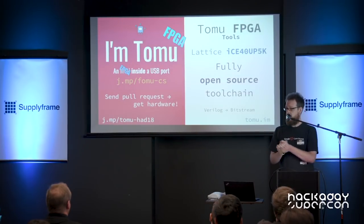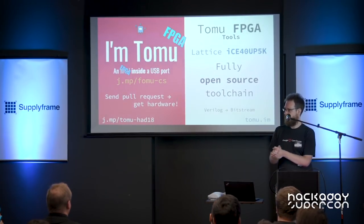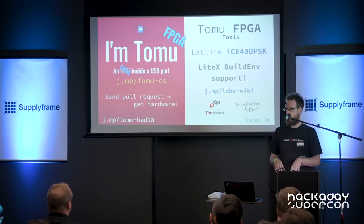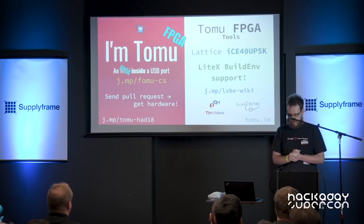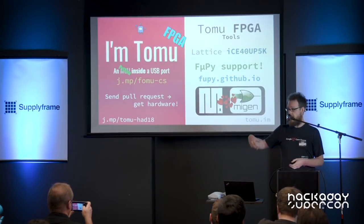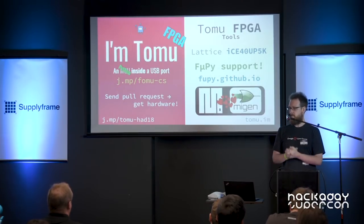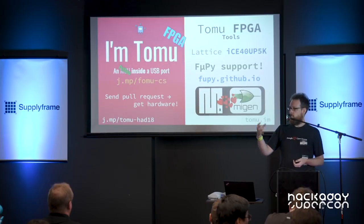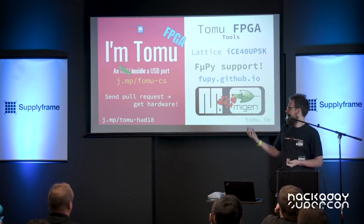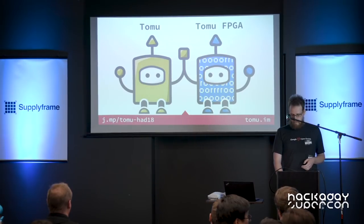This FPGA has a completely open-source toolchain, so you don't have to download 20 gigabytes of stuff and get a license to start with it. Because of that, we added support to the same system I use for developing the HDMI USB firmware — this Litex thing — for this device. That means I also have another project called FUPI, which lets you run MicroPython on any board that the Litex build environment supports. So you can run MicroPython on your RISC-V system, and the really cool thing is our SOC-based system is also Python — so you're running Python on a system generated in Python, all inside your USB port. That's the Tomu FPGA.